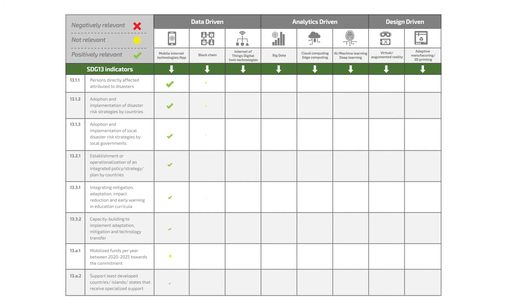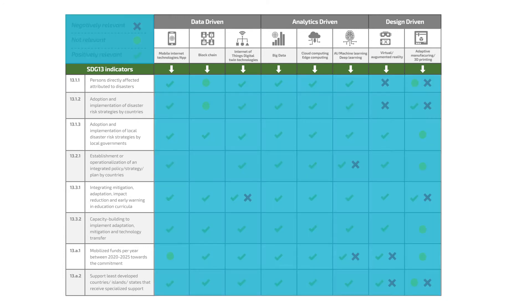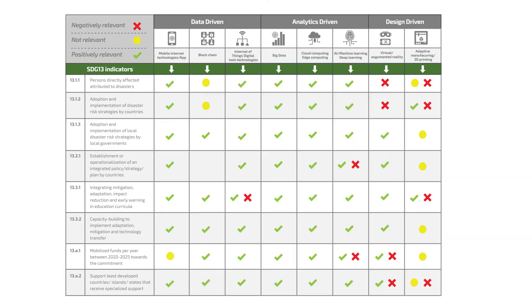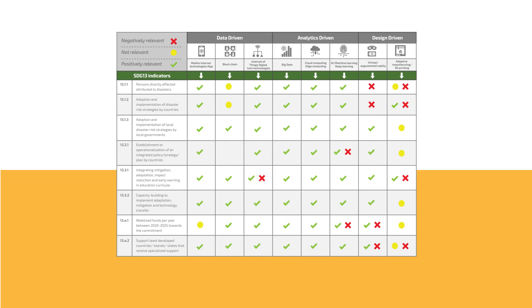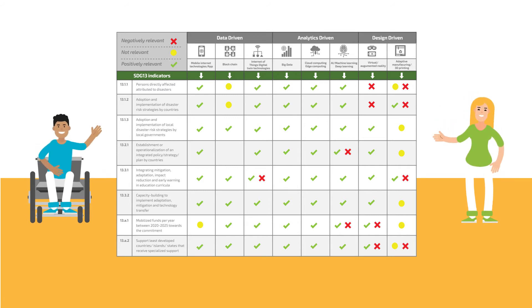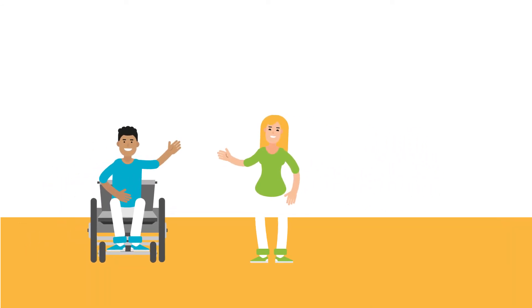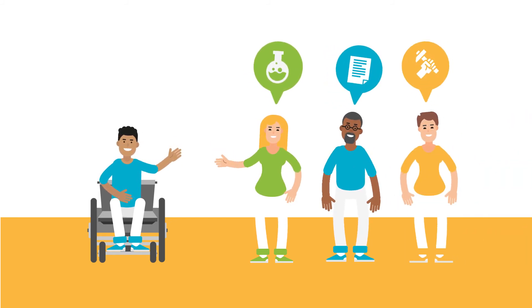Positive, negative and unknown relevance of a technology for progressing an SDG indicator are shown by these symbols. By capturing the expertise and experience of a variety of stakeholders from across disciplines and sectors, the Matrix creates a snapshot of the current discourse on the effects of the different technologies on a particular SDG and its indicators, which can serve as a basis for coordinated action, be it further scientific research, policy action or hands-on work.